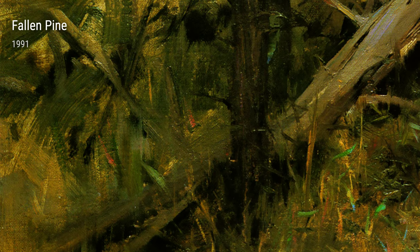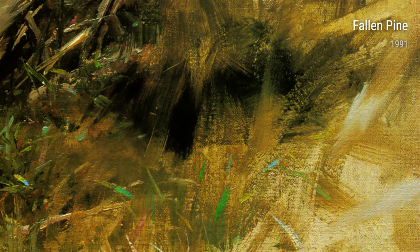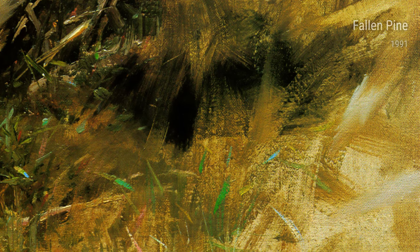In Fallen Pine from 1991, Schmid captures the beauty in imperfection. The fallen tree becomes a majestic subject, reminding us of the strength and resilience found even in the face of adversity. It is a celebration of nature's magnificence.